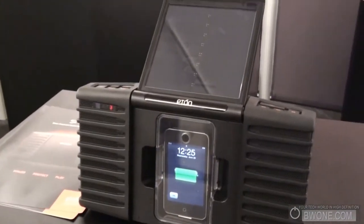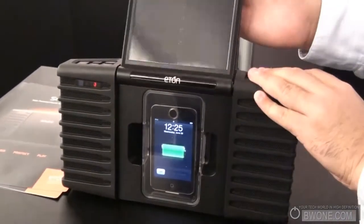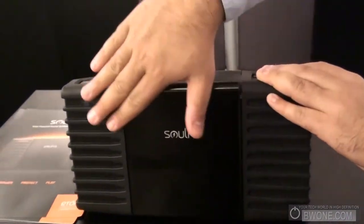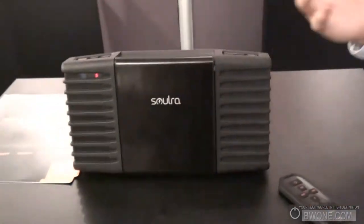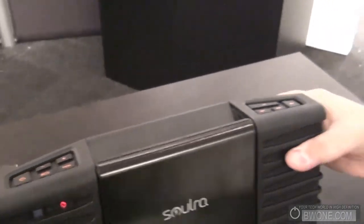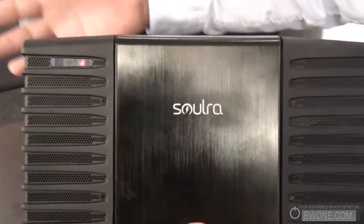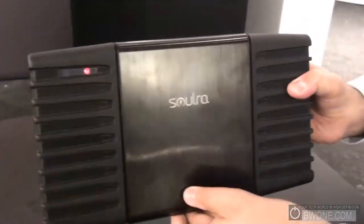Not only is it compact, but you get excellent sound and clarity for the size of it. There's a very nice aluminum cover to protect the iPod. If you're out camping and it's raining and it gets wet, no worries — it has a very ruggedized design. The casing is rubberized and the speakers are sealed to protect from water.